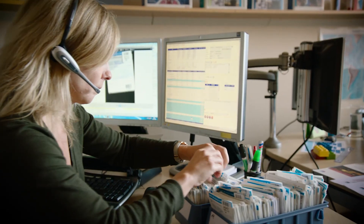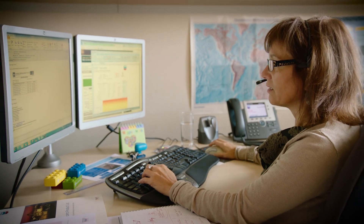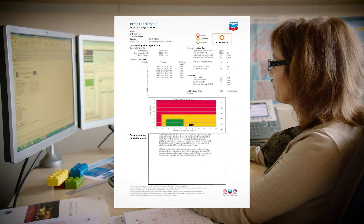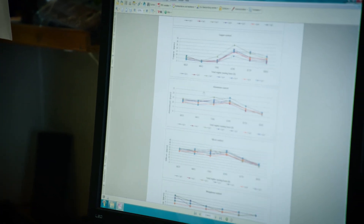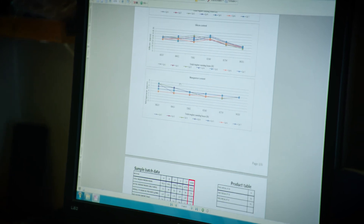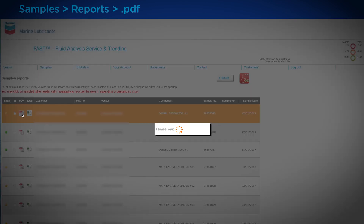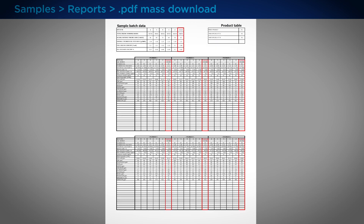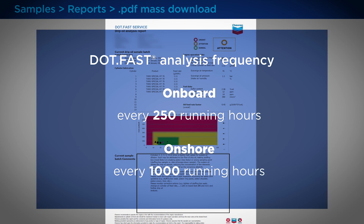All laboratory results are reported in a comprehensive DOTFAST report for easy comparison between the individual cylinder units and trending. For each set of drip oils sent to our laboratories, the interpretation and evaluation of the sulfur base balance and all other measured parameters of the onshore DOTFAST analysis are done by technical experts, taking into account the operational parameters in the DOTFAST engine datasheet. Clear recommendations are given and reported back to the vessel by email. Historical DOTFAST reports and results can be downloaded via the FAST web portal at any time. This internet-linked, worldwide accessible database allows easy production of condition monitoring reports that show the trends for all cylinder units. We recommend performing DOTFAST onboard analysis every 250 running hours and DOTFAST onshore analysis every 1,000 running hours on a routine basis.